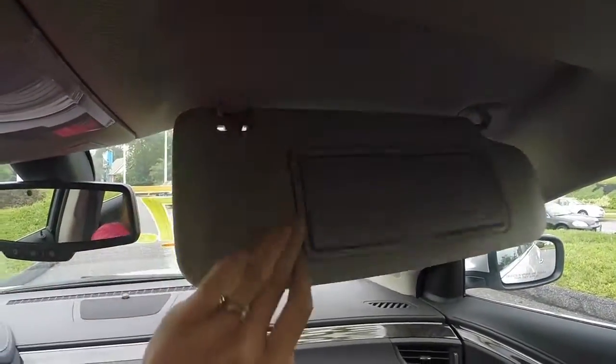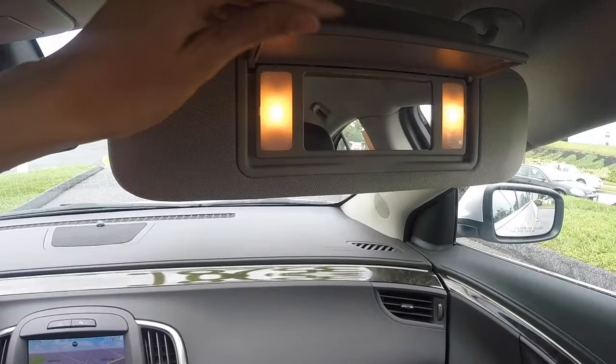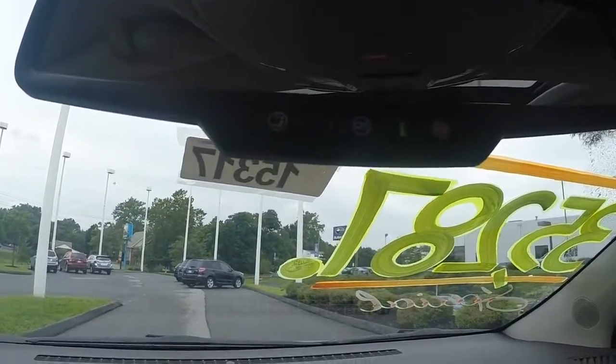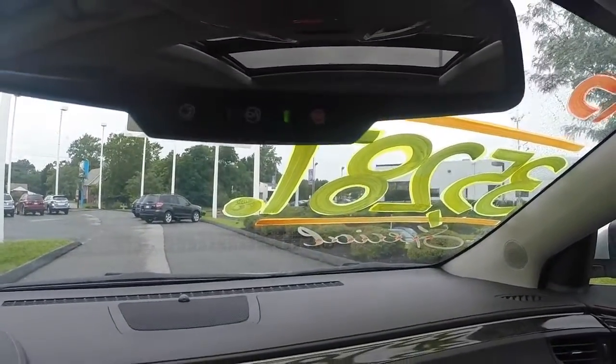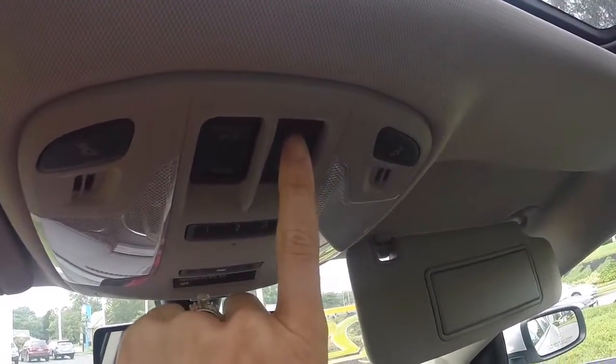Two sun visors with mirrors and lights. On your rear view mirror, you have three buttons that give you access to the OnStar services. You also have a power sun shade.